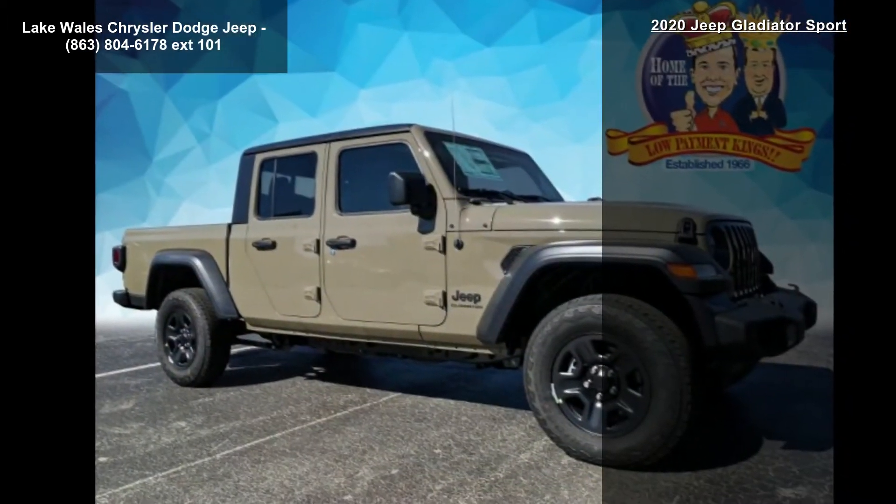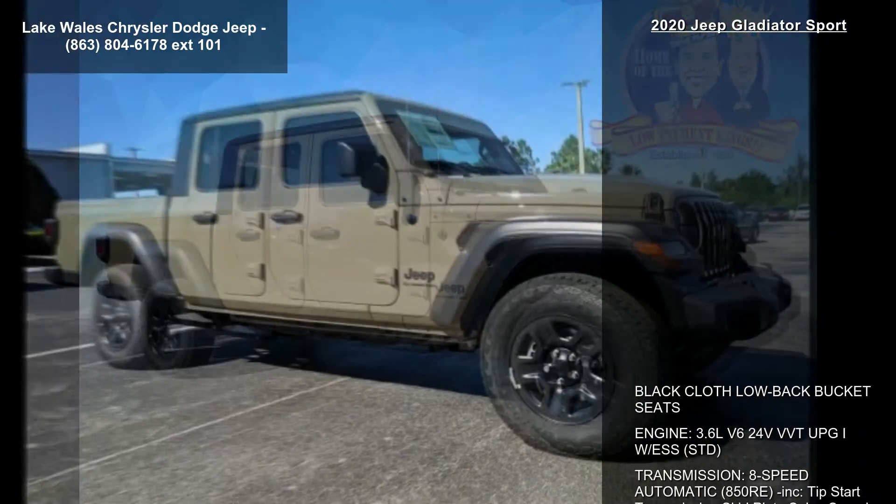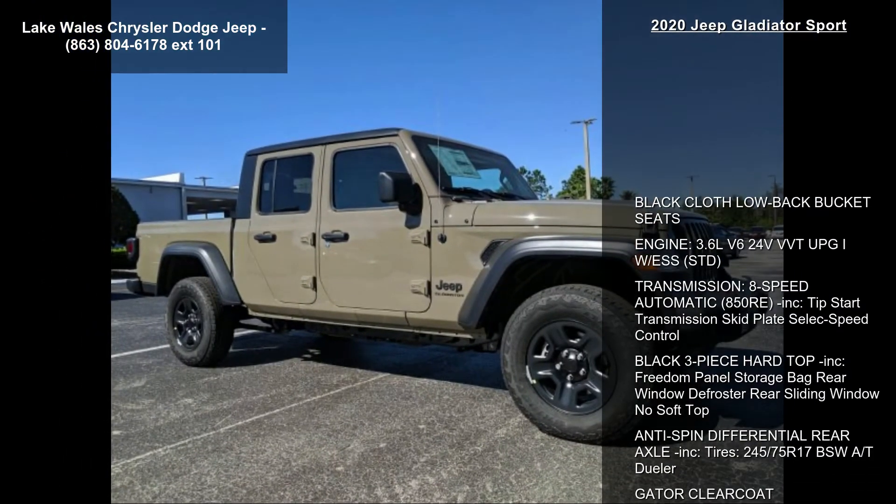Anti-spin differential rear axle included. Tires: 245/75R17 BSW.